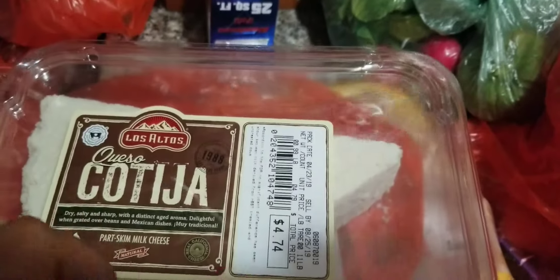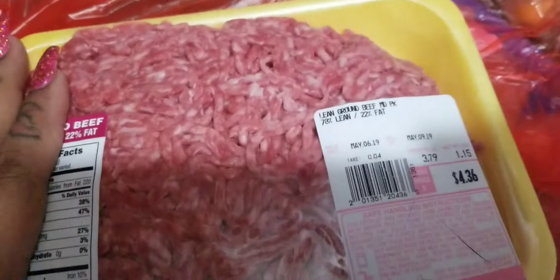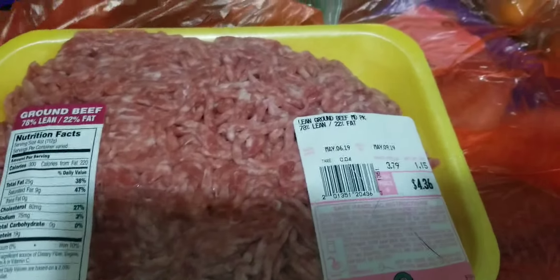I bought some queso cotija — I use this a lot in my beans. And I got some carne molida, ground beef, and this is just to do spaghetti, meatballs, and all that good stuff. This is the lean one. I got two packages of those, and maybe I'll just cook one. I usually get two of each, but sometimes the package is small.